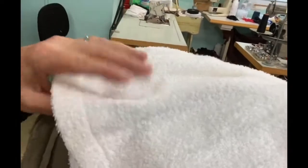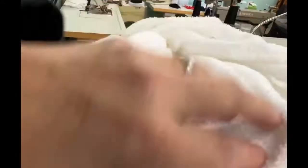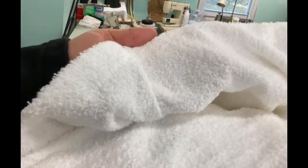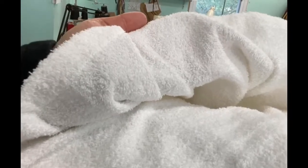Here is a terrycloth. Here's one of the problems that you have with terrycloth — it picks up lint like nobody's business. As you can see, it's a double-sided fabric, and it's got all these loops on each side. So that's a double-pile fabric.